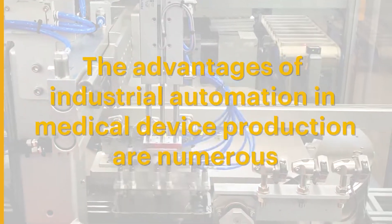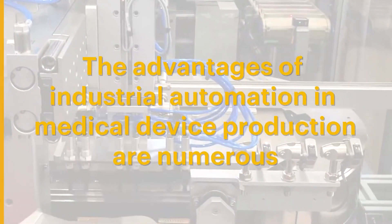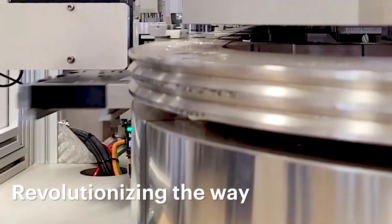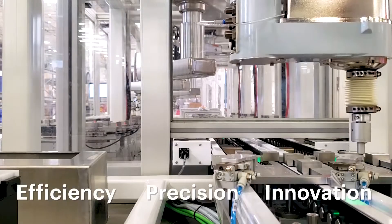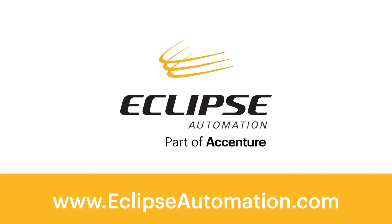The advantages of industrial automation in medical device production are numerous, revolutionizing the way manufacturers approach innovation, precision, and efficiency. If you would like to learn more, please visit eclipseautomation.com.